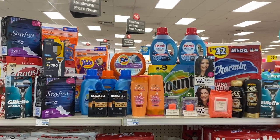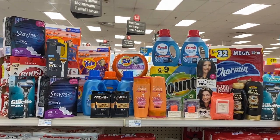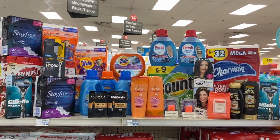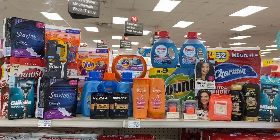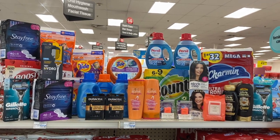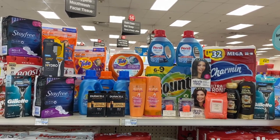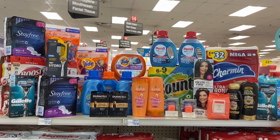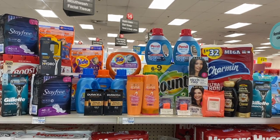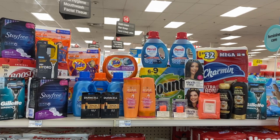Overall, the only transaction with a true cost was the Bounty, Charmin, and laundry products at $14 in extra bucks. But with all the other deals we came up five dollars in extra bucks, so everything we got today cost a total of nine dollars. Let me know if you have any questions about today's deals. Please hit that thumbs up button — thank you all so much for watching and I will talk to you soon. Bye!